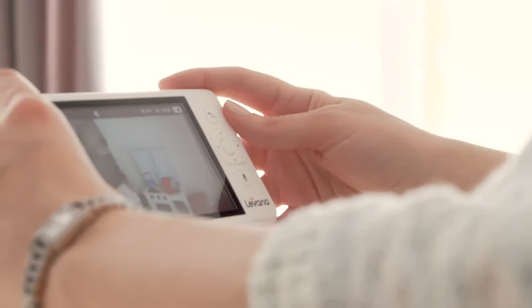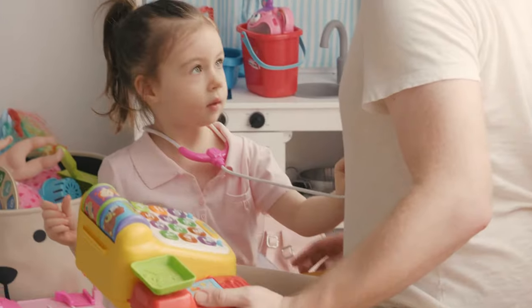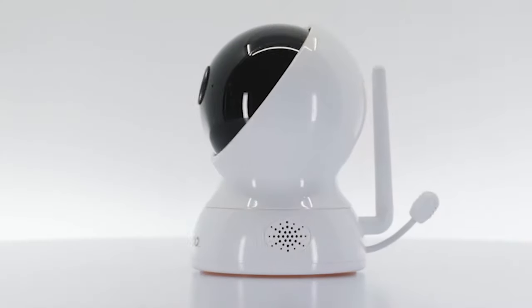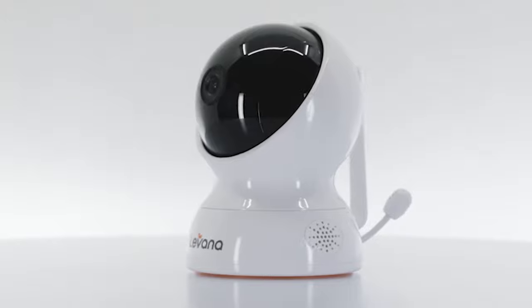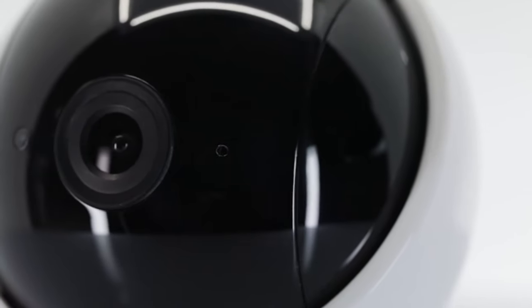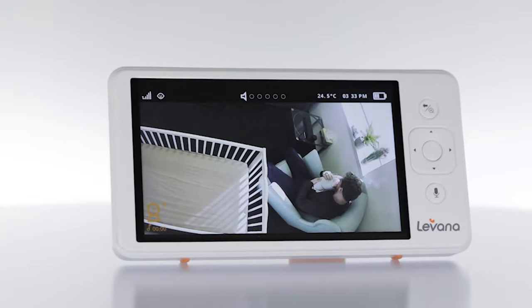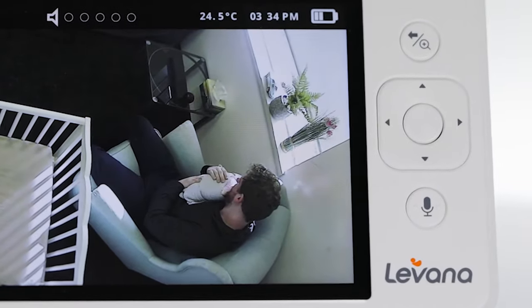Introducing Mila by Levana. Mila is a video monitor designed for your family. We made Mila from scratch with care and love to make the best baby video monitor in the world. Mila combines cutting-edge technology with traditional radio in an elegant package. The camera and screen are both high definition and provide stunning visual quality.